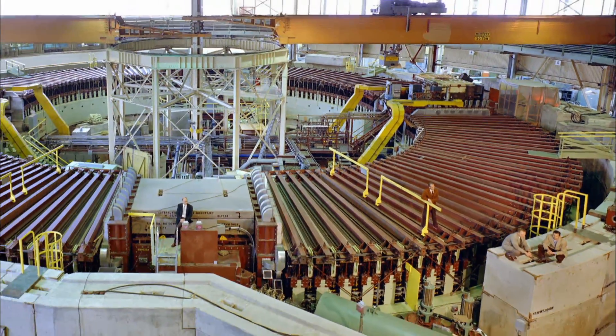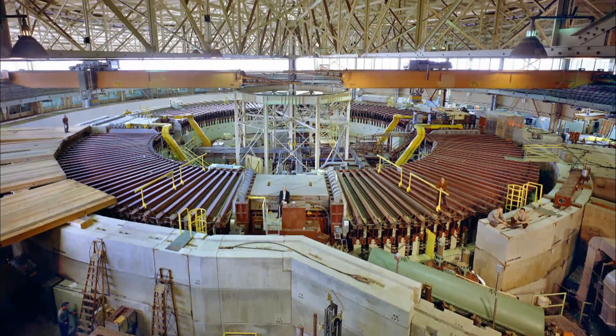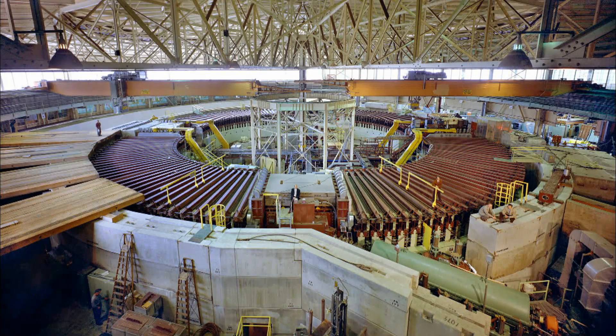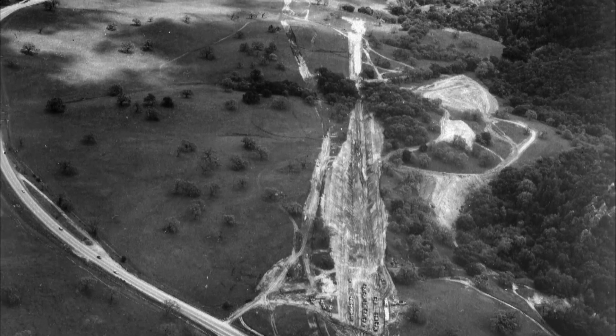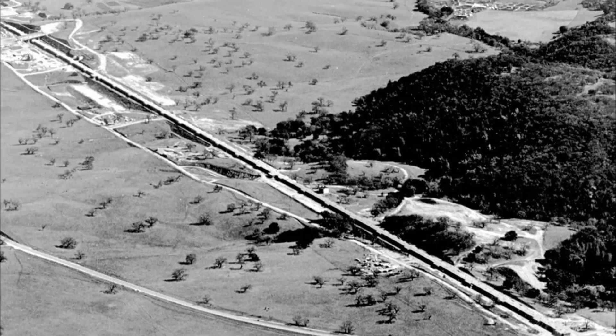In their effort to discover smaller and smaller levels of matter, physicists built ever more powerful accelerators. In 1962 in Menlo Park, construction began on the Stanford Linear Accelerator Center. At two miles, its accelerator was the longest in the world.